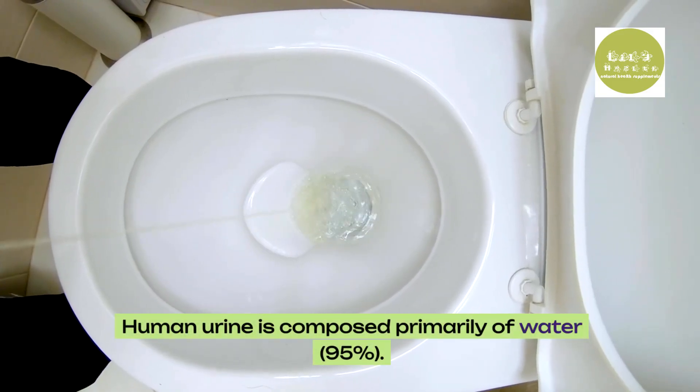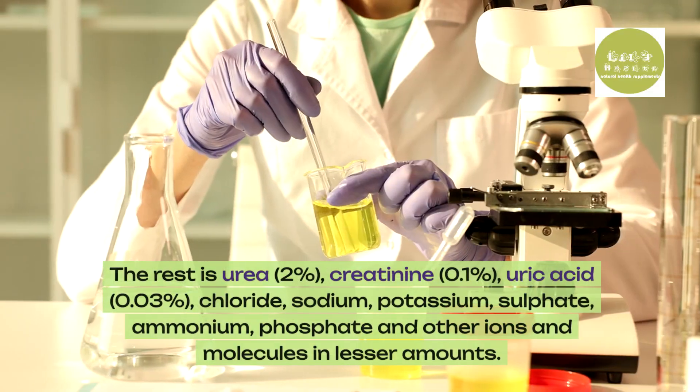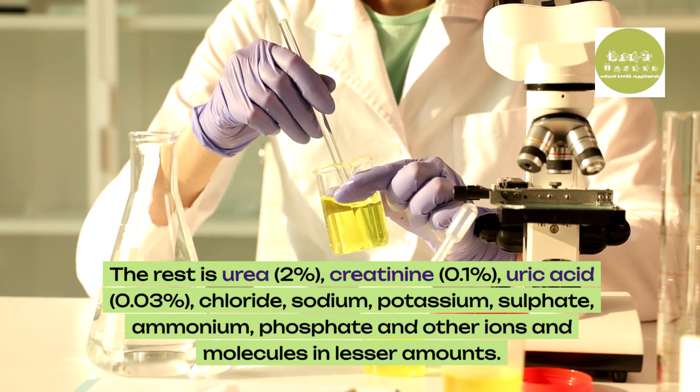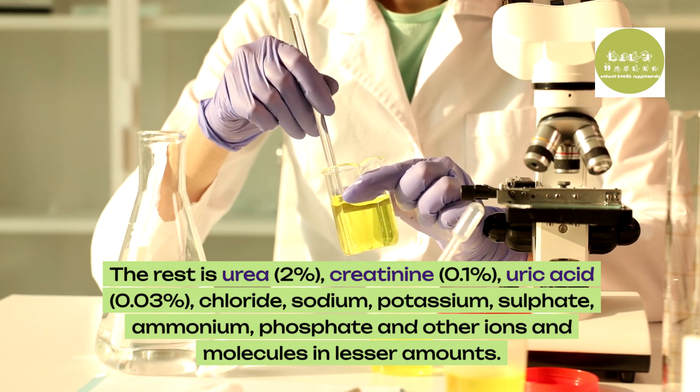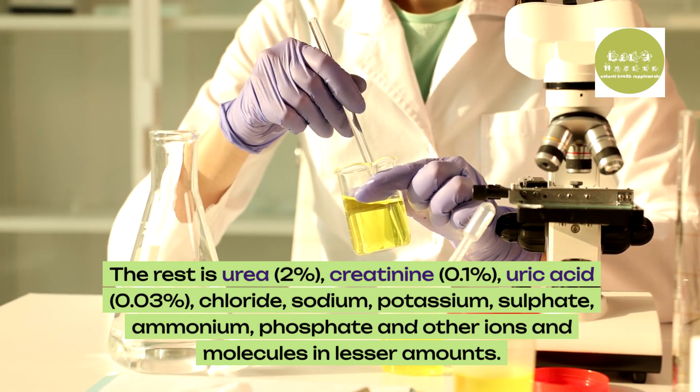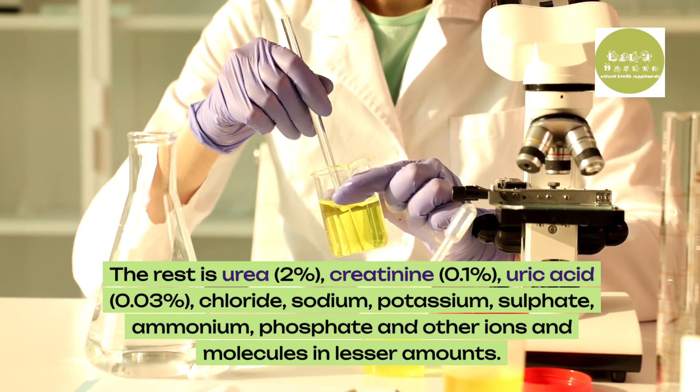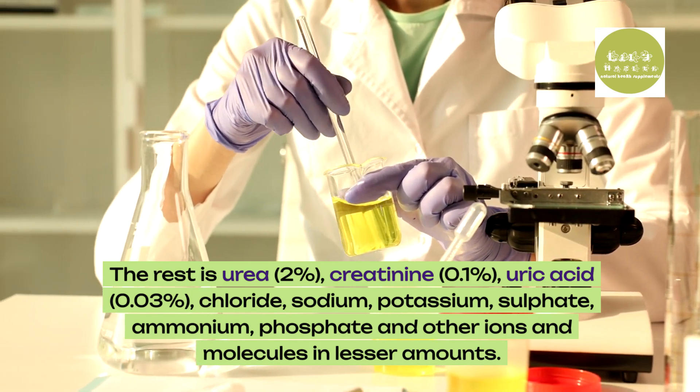Human urine is composed primarily of water, 95%. The rest is urea at 2%, creatinine at 0.1%, uric acid at 0.03%, and chloride, sodium, potassium, sulfate, ammonium, phosphate and other ions and molecules in lesser amounts.